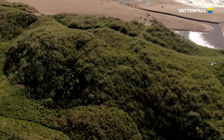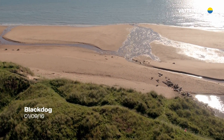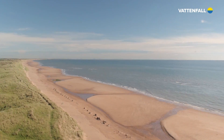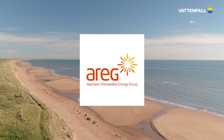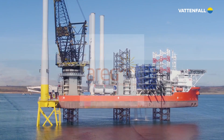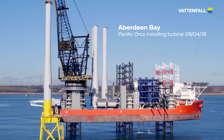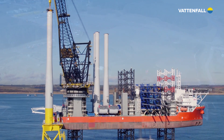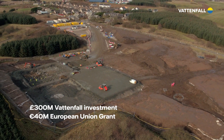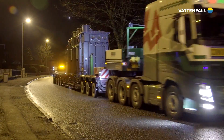Whilst we look ahead, we should not forget the history of the European Offshore Wind Deployment Centre. The EOWDC project dates back to 2003, when the Aberdeen Renewable Energy Group, AREG, had a vision: to establish Aberdeen City and Shire as a global hub for renewables. A £300 million investment from Vattenfall, supported by a €40 million grant from the European Union, helped realise this vision.